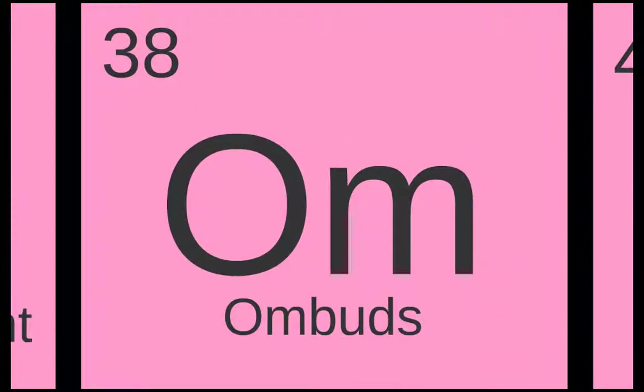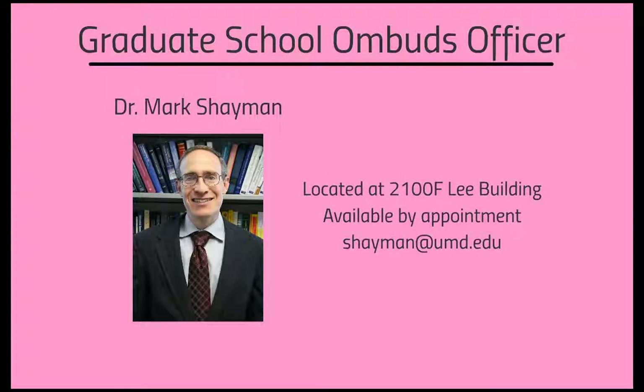Sometimes you need a neutral third party to help mediate situations you cannot resolve on your own. For those situations, the Graduate School Ombuds Officer is available to assist. Professor Mark Shaman is located in 2100F Lee Building and available by appointment by contacting Dr. Shaman at shaman.umd.edu.